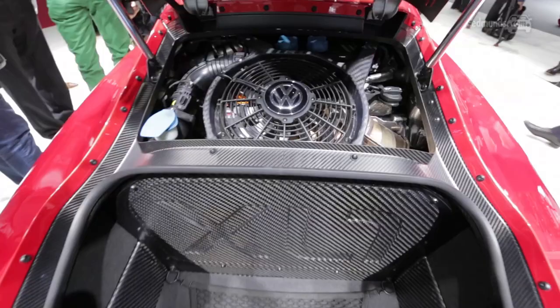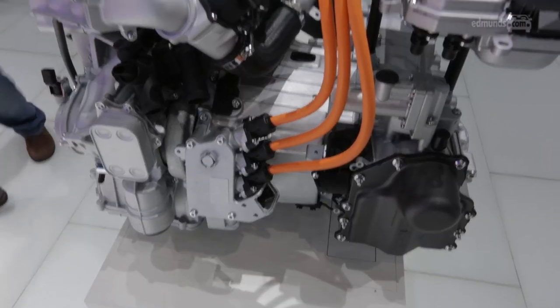The XL1 is a plug-in hybrid with a 27 horsepower electric motor, a 47 horsepower two-cylinder turbo diesel engine, a lithium-ion battery pack, and a seven-speed double-clutch gearbox.